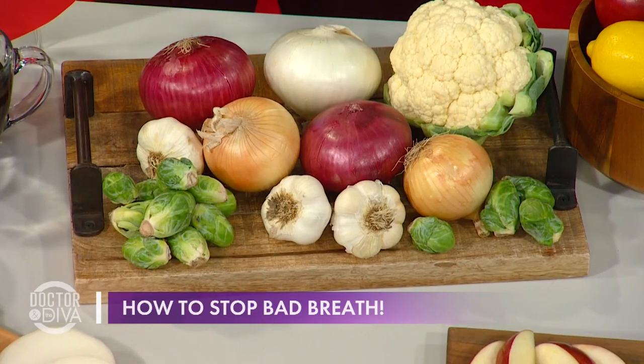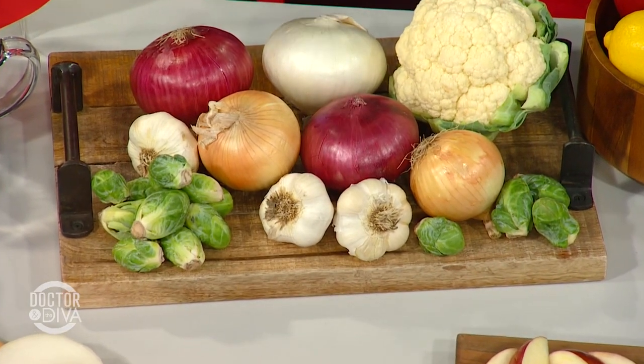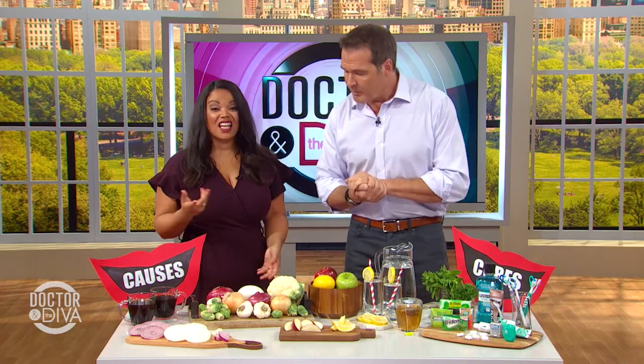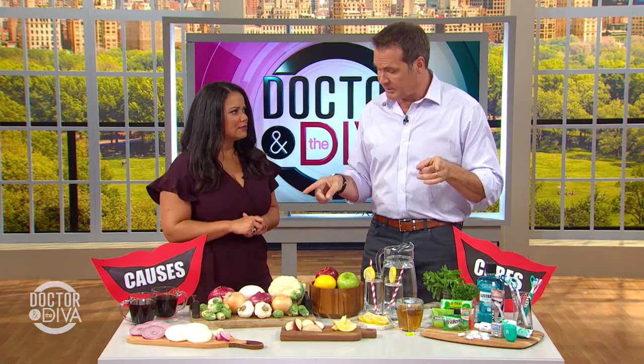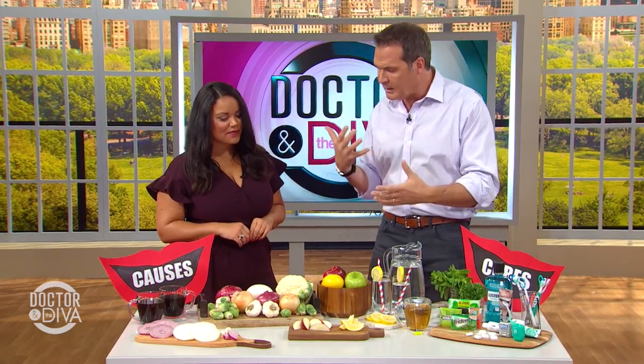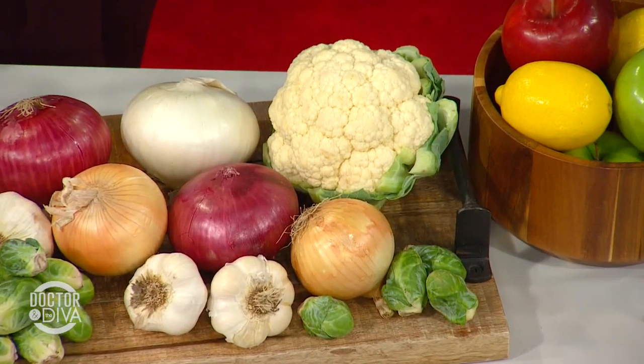Garlic has the worst reputation for causing bad breath. What other foods are notorious for causing bad breath? Well, obviously onions. But here's something people probably didn't know — cauliflower, Brussels sprouts. They all contain those stinky sulfur compounds.